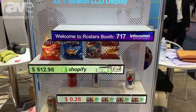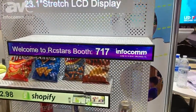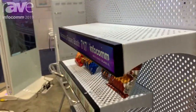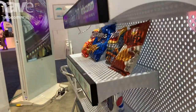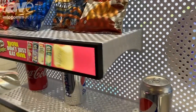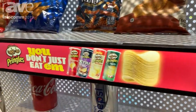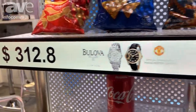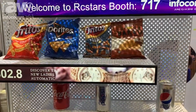For the Infocom Show this year, the most popular product is the 23-stretch LCD display. This type of product could be used for retail shops. Many customers like it because it is widely used in different shopping centers and also in retail shops.